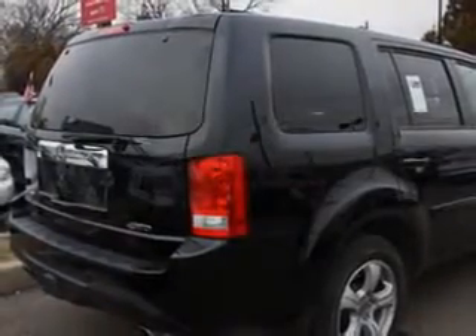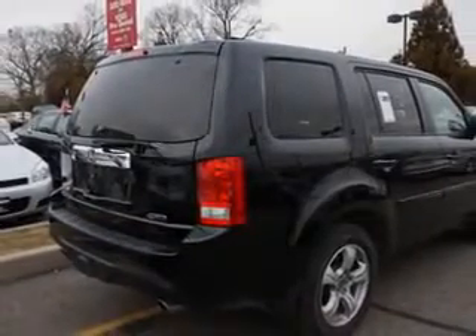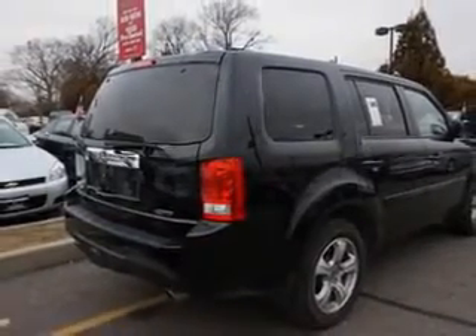And much more. Enjoy the drive, feel safe, and have peace of mind in this 2012 Honda Pilot. See us at Edison Nissan today.